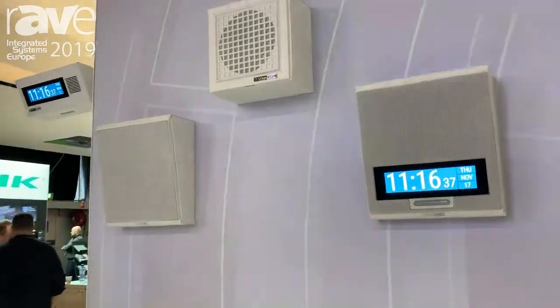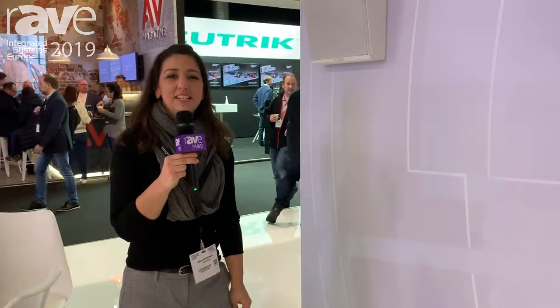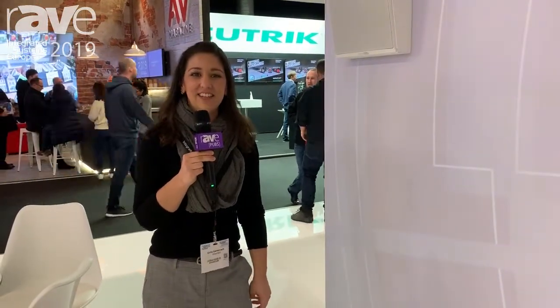To find out more about our IPX, which is now shipping, please visit us at atlasied.com.